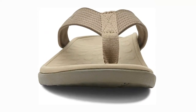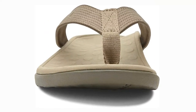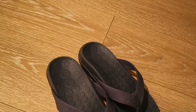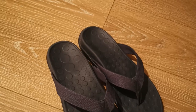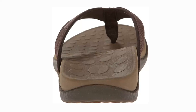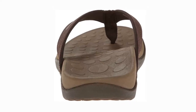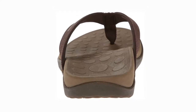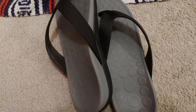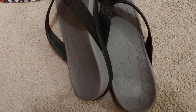I absolutely adore these shoes. Plantar fasciitis is dreadful — I've previously had surgery on one foot to treat it, and I'm attempting to avoid it again. But being a beach gal, I must wear my flip flops, and these allow for that to be possible. The arch support is outstanding. They are both comfy and attractive. This is my second set, since I wore my first pair for years until they completely disintegrated. Strongly recommended.